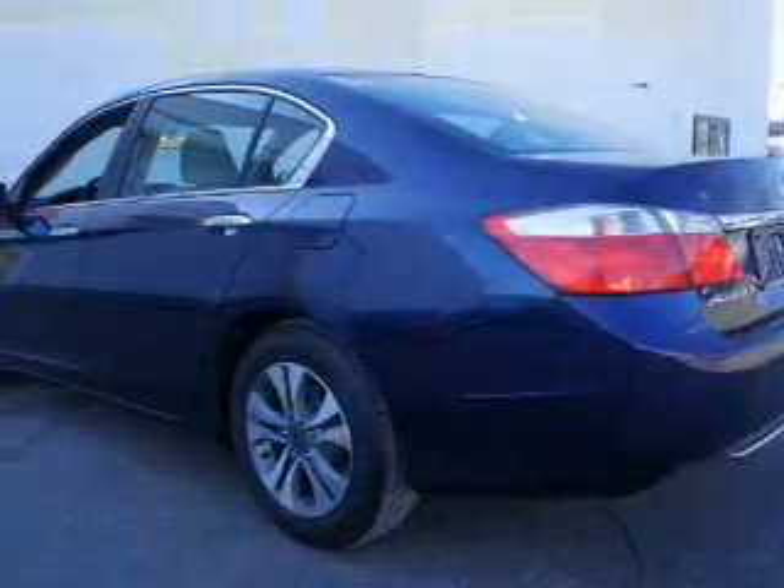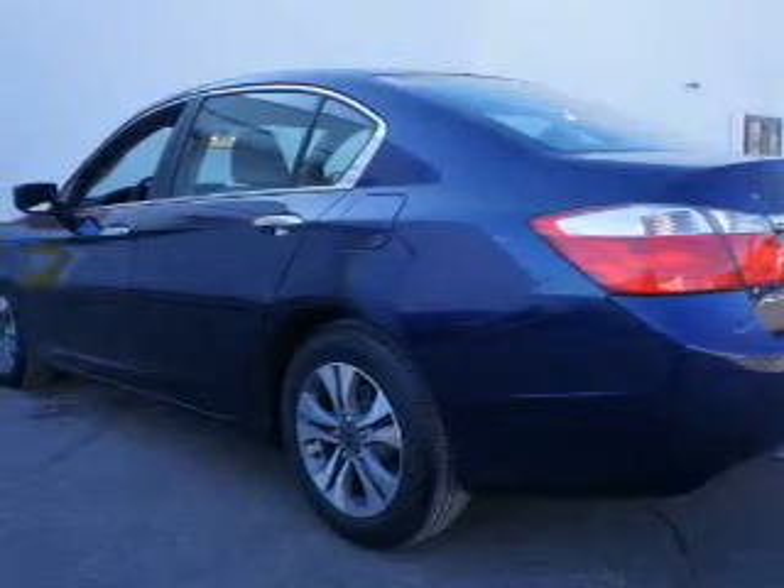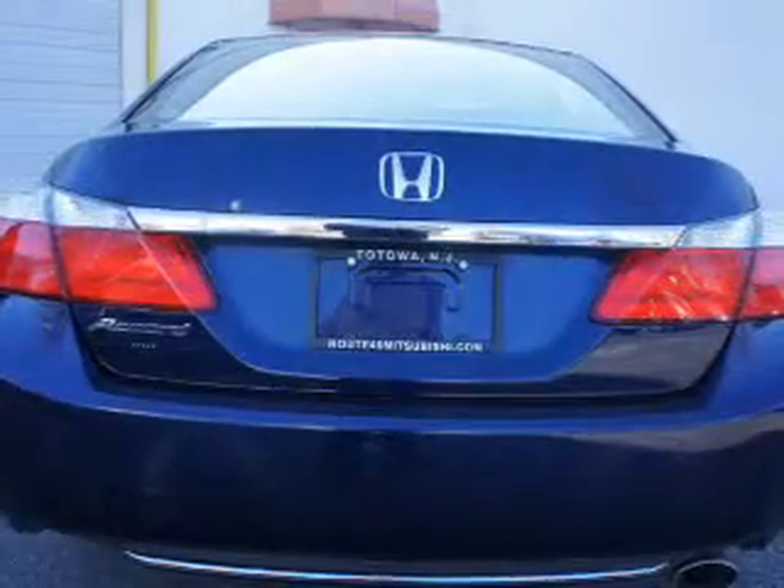Power door locks. Power windows. Cruise control. Bluetooth wireless. An AM-FM stereo with a CD player. Power mirrors.